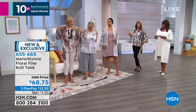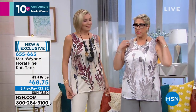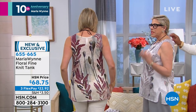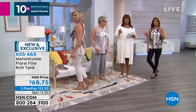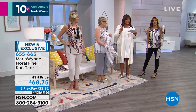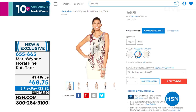The deal with my tags is I make them to be removed because it's so annoying. If you can swing it, I would pick up the tank with the duster. It's such a classic smart look — always great to have the set, and you can switch it up and wear them separately. The tank is $68.75 and $22 to get the tank home, $23 to get the cardigan home — so you're under $50 for the whole set.